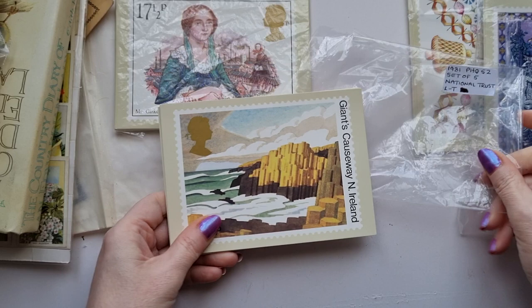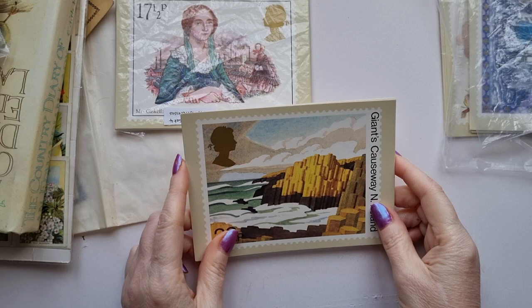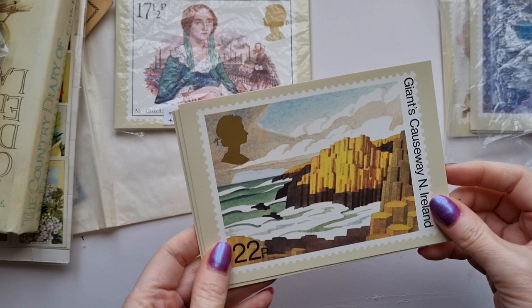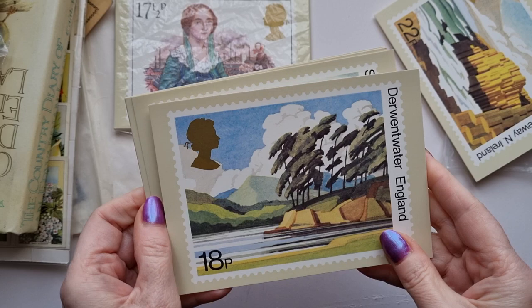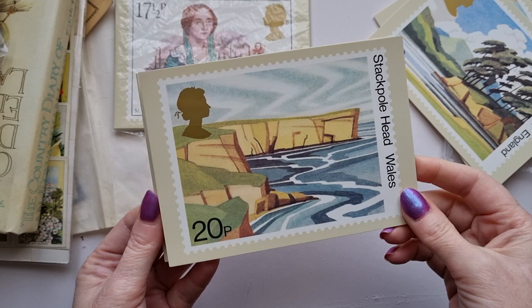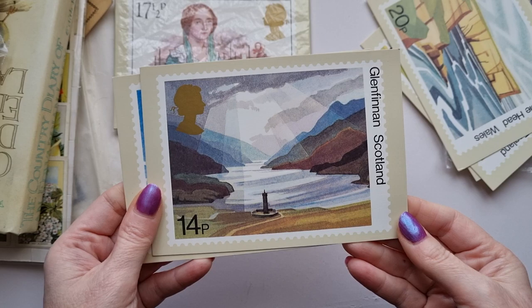Then I had to get these - these are National Trust ones. If you don't know, here in the UK the National Trust is like a society, a company that owns lots of our national houses and landmarks and takes care of them. The money you go and pay either through membership or for visiting these places goes back into the upkeep. So here is the Giant's Causeway in Northern Ireland, which is so fun to see something from Northern Ireland. These were designed by Michael Fairclough in 1981, and that will probably be going in my Celtic journal. Then we have Derwent Water, England - so pretty. I just love them because they look almost like watercolour paintings. We have Stackpole Head in Wales - so we've got one from Wales, one from Northern Ireland, one from England.